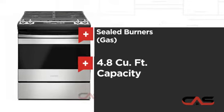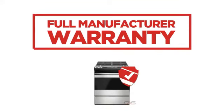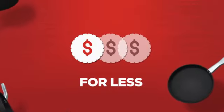And good oven capacity. Backed with a full manufacturer warranty, all make it a great range for less.